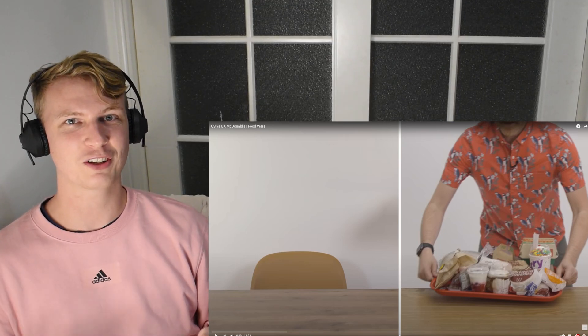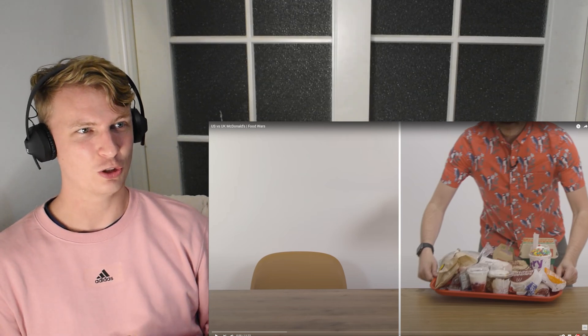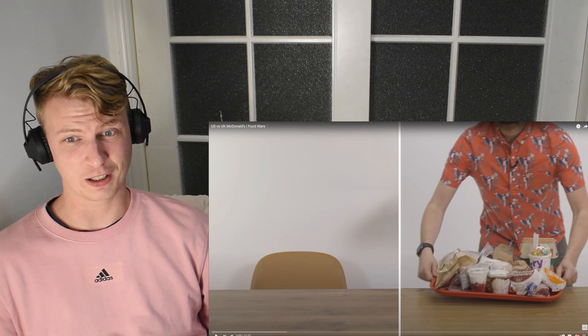What's up guys, we're back with another episode of British Guy Reacts, the place where we give honest reactions, not over reactions. Today we're having a bit of food wars — US versus UK McDonald's. I'm expecting the US just to be bigger in everything, but we'll see. I don't know what other differences to expect. Maybe you have a few different items.